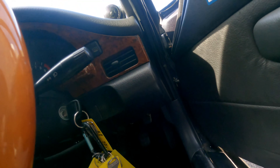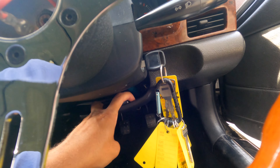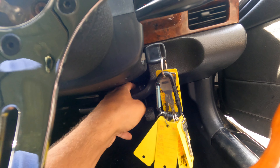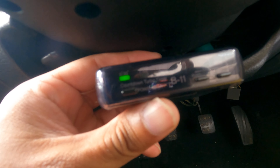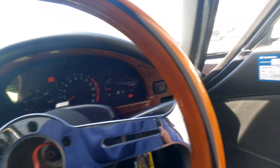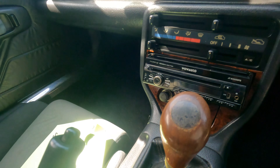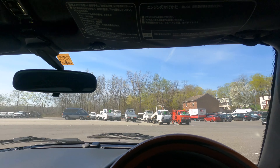It has a turbo timer somewhere too — I think it's right here. Let's see the brand: if it's like a cool HKS one it adds some JDM points. It is a... Countdown Turbo Timer B11 — Star Boy maybe. I don't see the brand, but it has a turbo timer which is cool. Five speed of course, windows work.